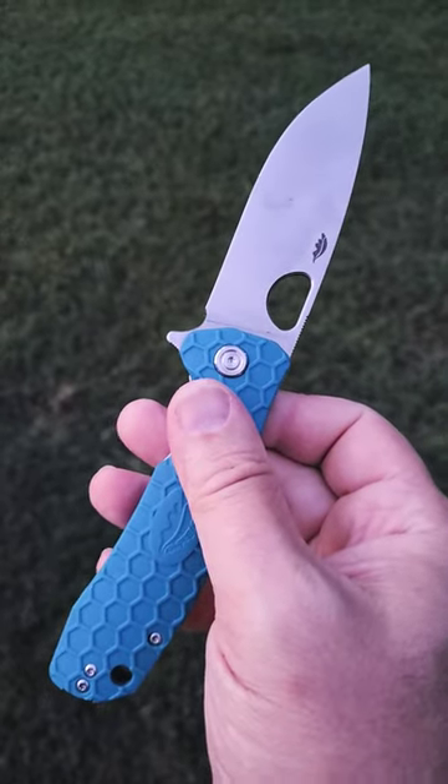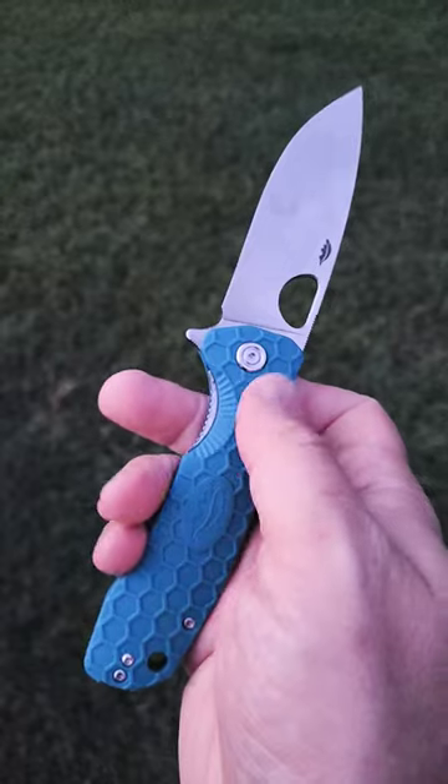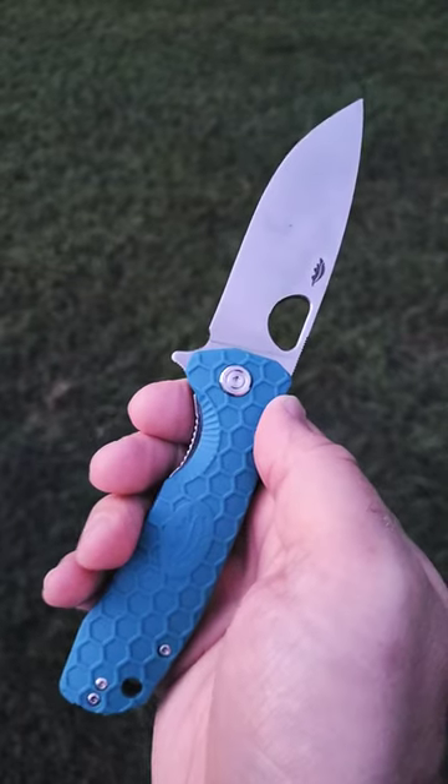This is a lesser known knife, but that's a shame because it's really well made. Love the honeycomb pattern on the scales here. D2 blade. Great Honey Badger.